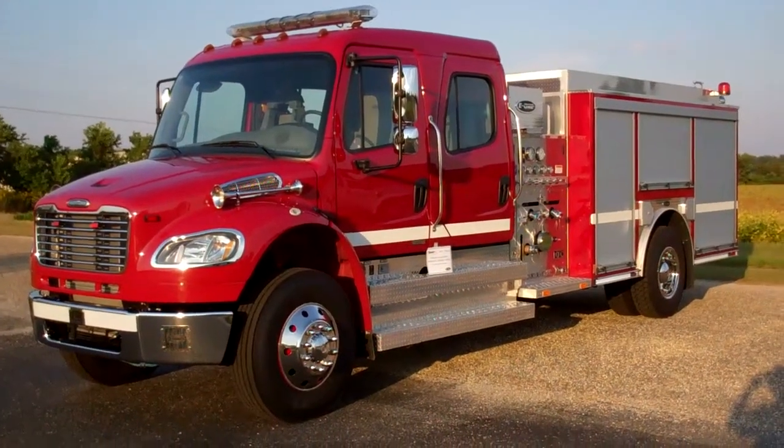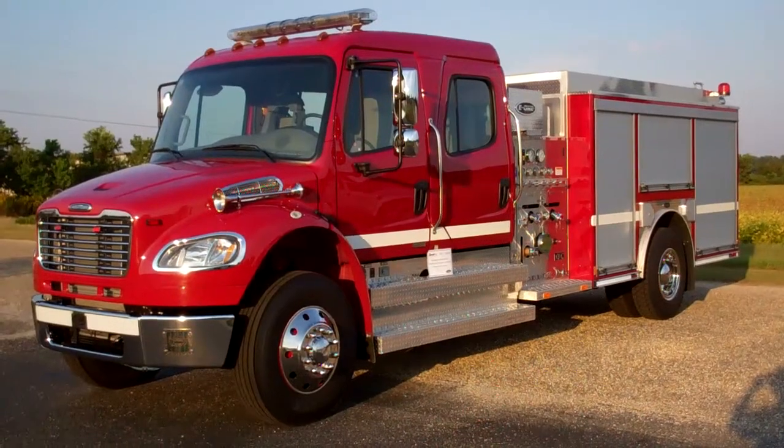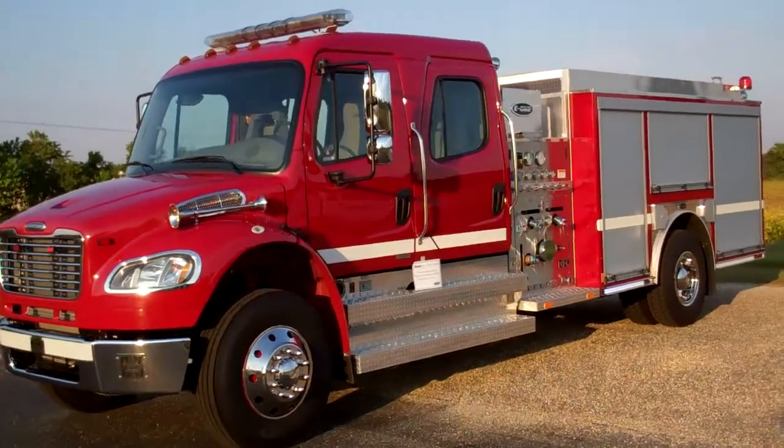This is Slade McLennan with Sunbelt Fire, and today I'd like to share with you the newest purchase for the Harrison County Fire Service in Mississippi. As we do a walk around, I'd like to share with you a few features about this particular Class A pumper.